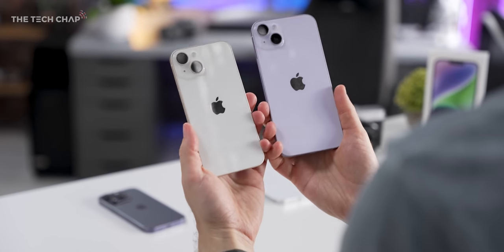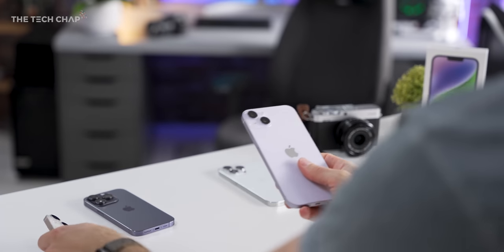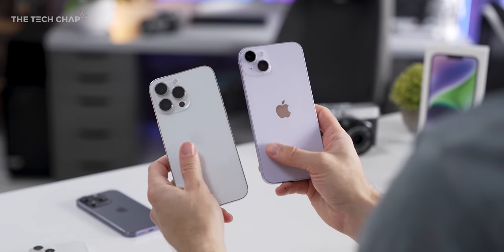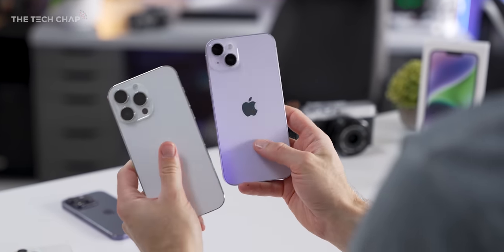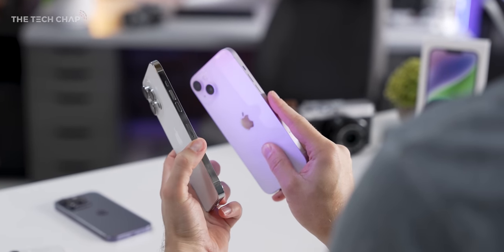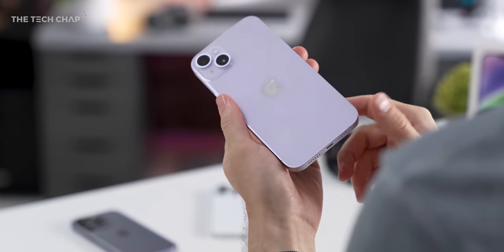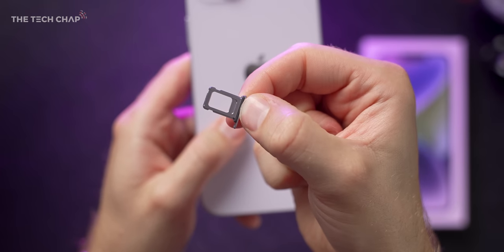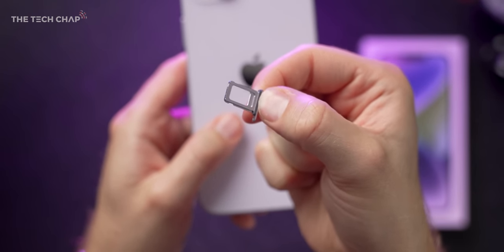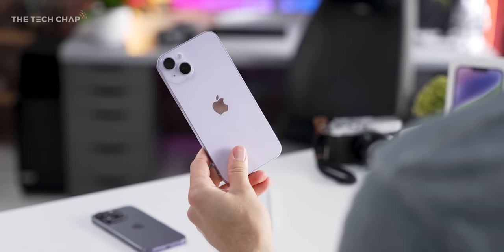The 14 and the 14 Plus share the same design. We've got this glossy back as opposed to the matte finish on the Pro models, which I do kind of prefer — I think it looks a little bit more premium. Also aluminium rather than stainless steel. One thing you might notice is that I have a SIM card tray, because in the US all iPhone 14s are eSIM only, but here in the UK we do have a physical SIM card tray.